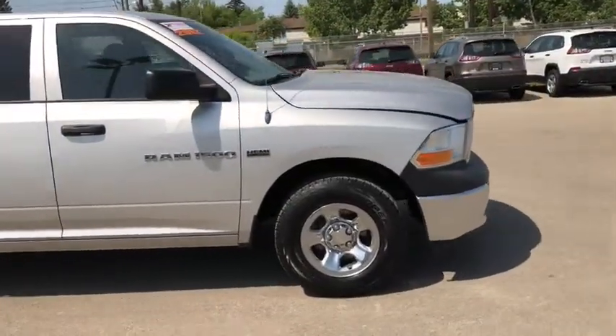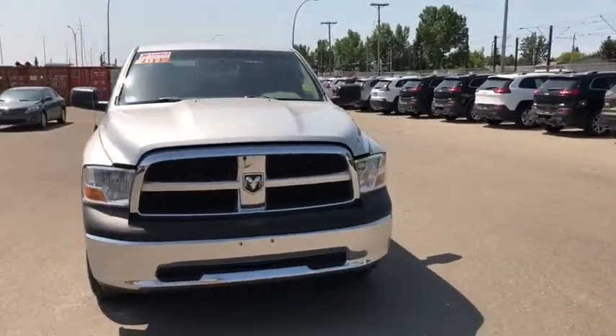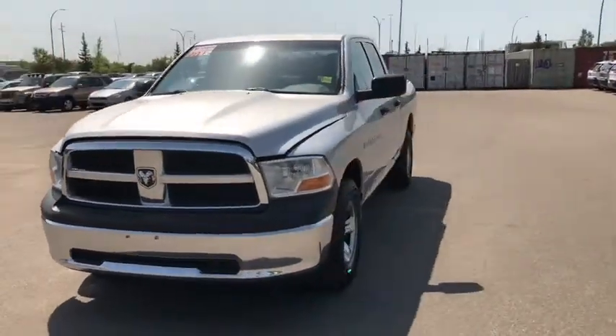If you like what you see, come on down to the tower today and take it for a test drive, or give us a call at 403-278-2020 for more information. Thanks for watching and we look forward to seeing you.